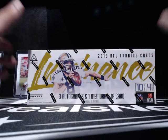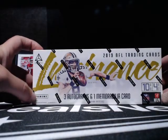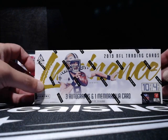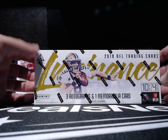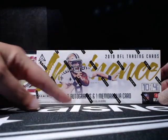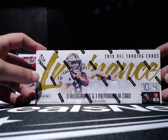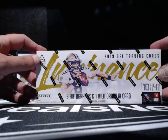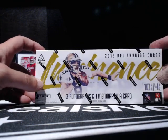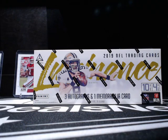YouTube fam, what's going on? We've got a fun one here tonight. We have got a box of 2019 Luminous that we are going to crack open. I believe there is going to be four packs in this guy. Three of those packs are going to have an autograph card, and then the other pack is going to have a memorabilia card. Lots of one-of-ones, lots of autos — lots of things that are going to get us excited. So let's just get right into this thing.